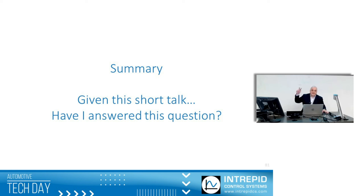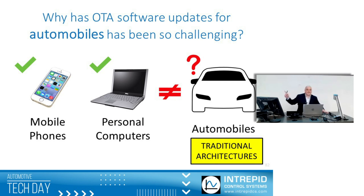Just a quick summary. Given this short talk, I hope I answered the question: why have over-the-air software updates for automobiles been so challenging with traditional architectures? Thank you for your time.